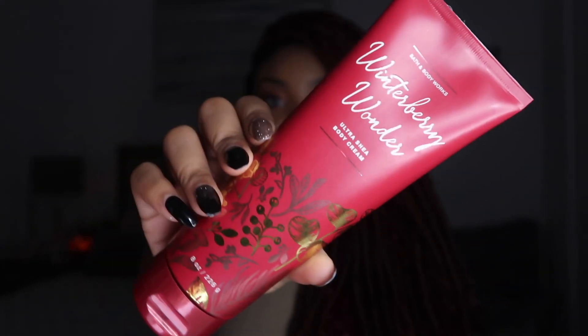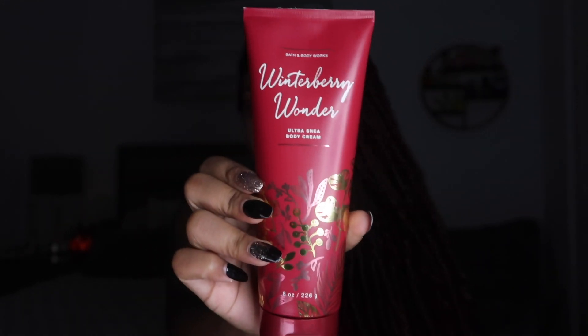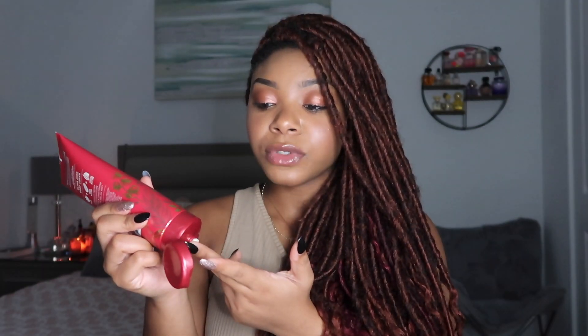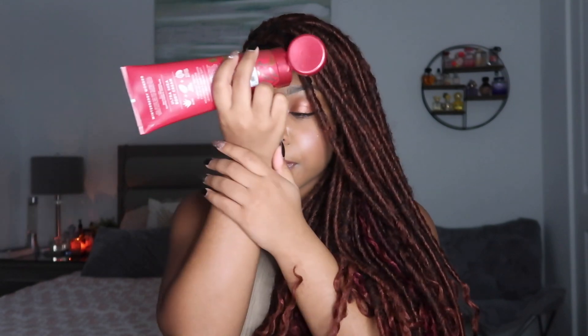This is one of the last full-size body care items I found — Winter Berry Wonder. I have another video coming soon with the best things I found during SAS, and this may be in it. I wanted this whole collection — I have Twilight Woods, Frosted Holly, and now this one. There was only one left in the store, so I was so, so excited to find it.